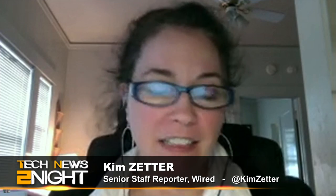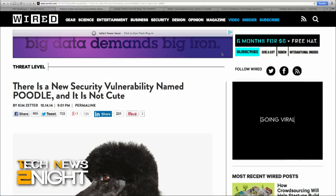Joining us now is Kim Zetter, senior staff reporter at Wired. We've talked about a vulnerability called Poodle — you wrote today's article that it was not cute. So in essence, what are we looking at? Poodle is an acronym that stands for Padding Oracle on Downgraded Legacy Encryption, and this involves SSL3 — SSL version 3.